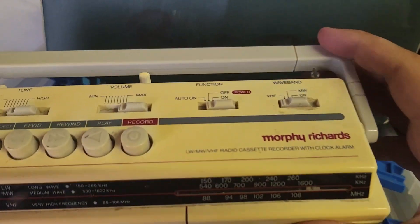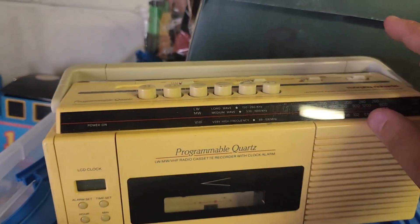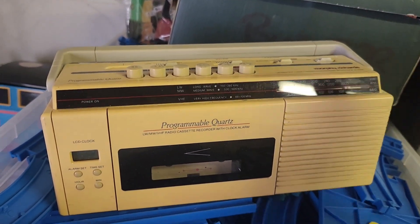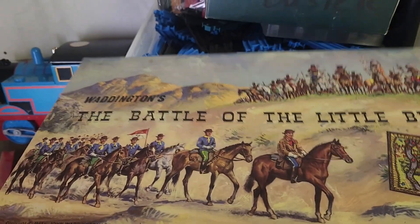Next up we've got this Morphy Richards radio. As you can see it's a little bit battered — it's got yellow ink on it and it's missing the aerial. However, it does work: the cassette works, the radio works, though the clock doesn't work. Even so, this has gone out for £25. There's still value in broken radios, and this didn't take too long to sell.